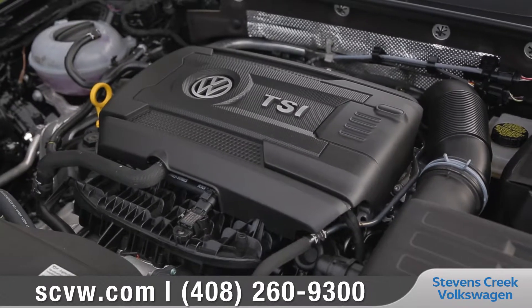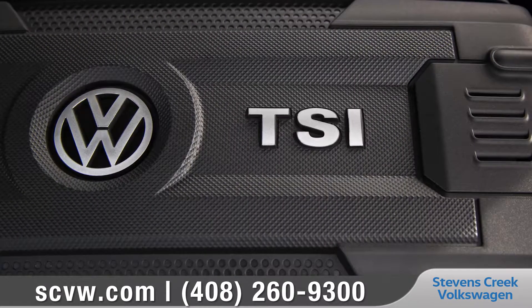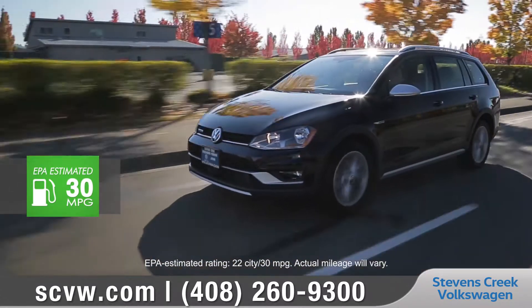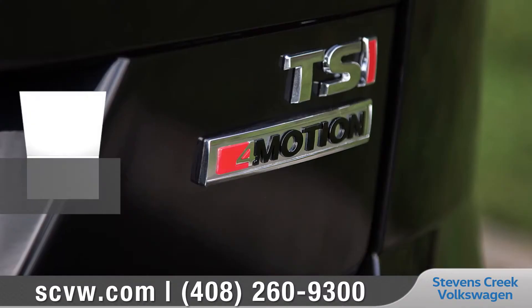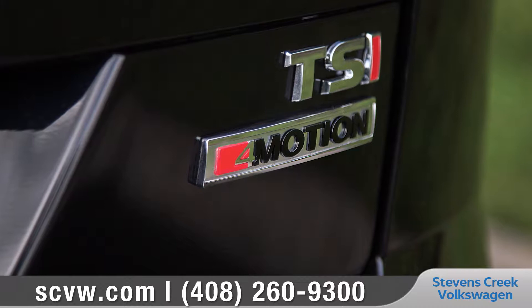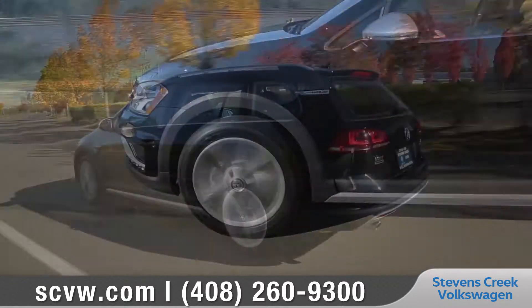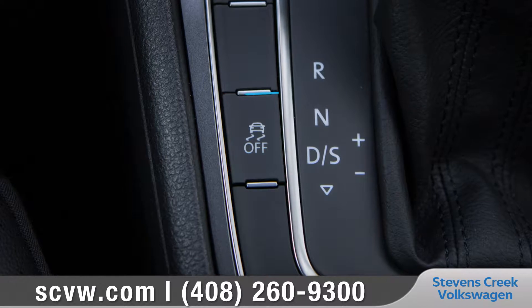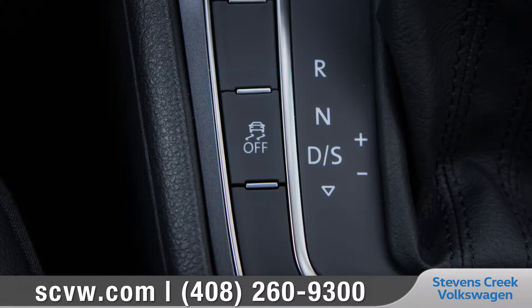With the turbocharged 1.8 liter TSI engine, performance comes standard, and it can get up to an EPA estimated 30 highway miles per gallon. Equipped with 4-motion all-wheel drive, the Golf All-Track helps you confidently handle a variety of inclement weather conditions, while driving mode selection with an off-road mode can push your paved boundaries.